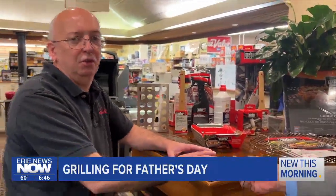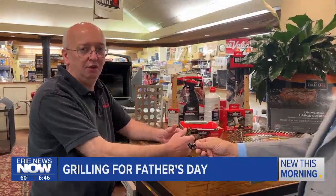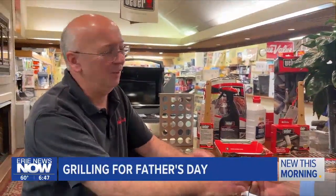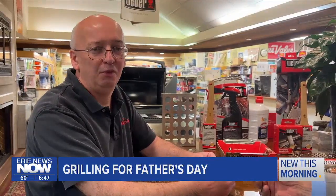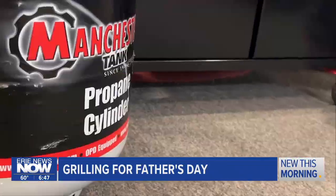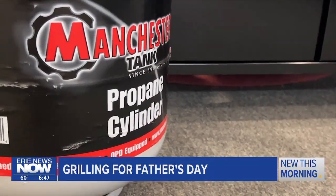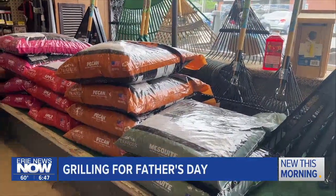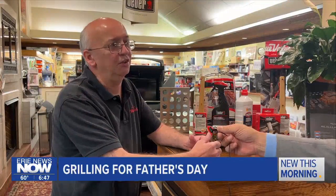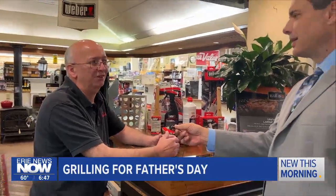First, always make sure your grill is in a secure place — away from the house so we don't melt the vinyl siding just because we're cooking hamburgers outside. Make sure it's on stable ground. When you go to start your grill, check your propane: pick up that tank, and if it feels light, get it filled. If you're using charcoal or pellets, make sure you have enough to cook throughout the day. The last thing you want is to run to the store in the middle of cooking to buy propane, charcoal, or pellets.